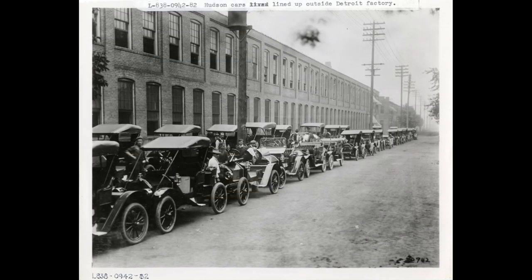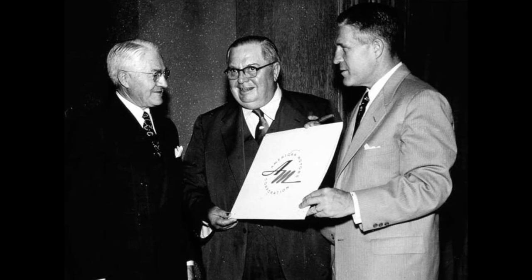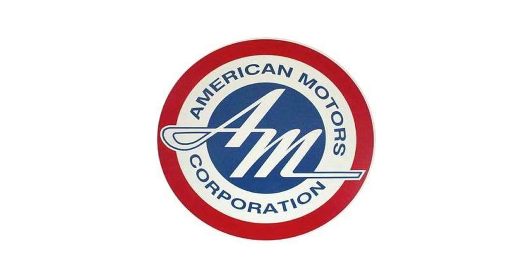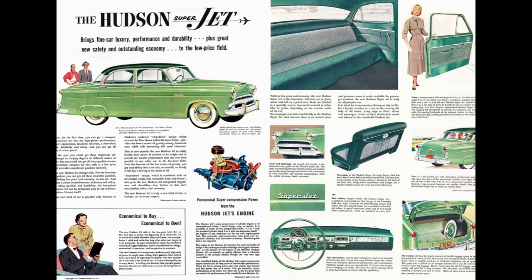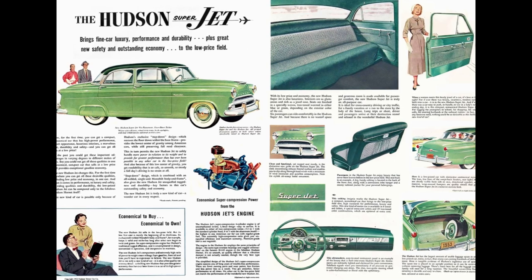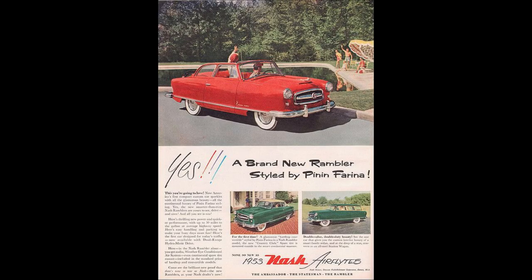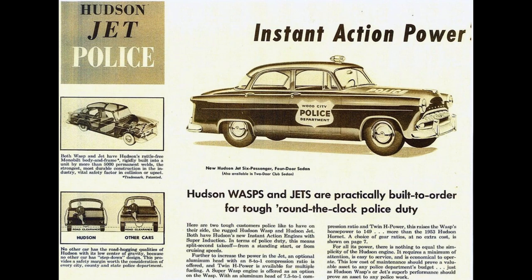Hudson was founded in 1909 and remained independent until May 1st of 1954, when they merged with Nash to form one of the most underrated, overlooked companies to ever exist — American Motors Corporation, or AMC for short. But let's go back to 1953. Hudson decided to go for something totally out of the box: a compact aimed directly at the Nash Rambler. Hudson would spend $12 million on development of this, and it was almost like a mating call to Nash.